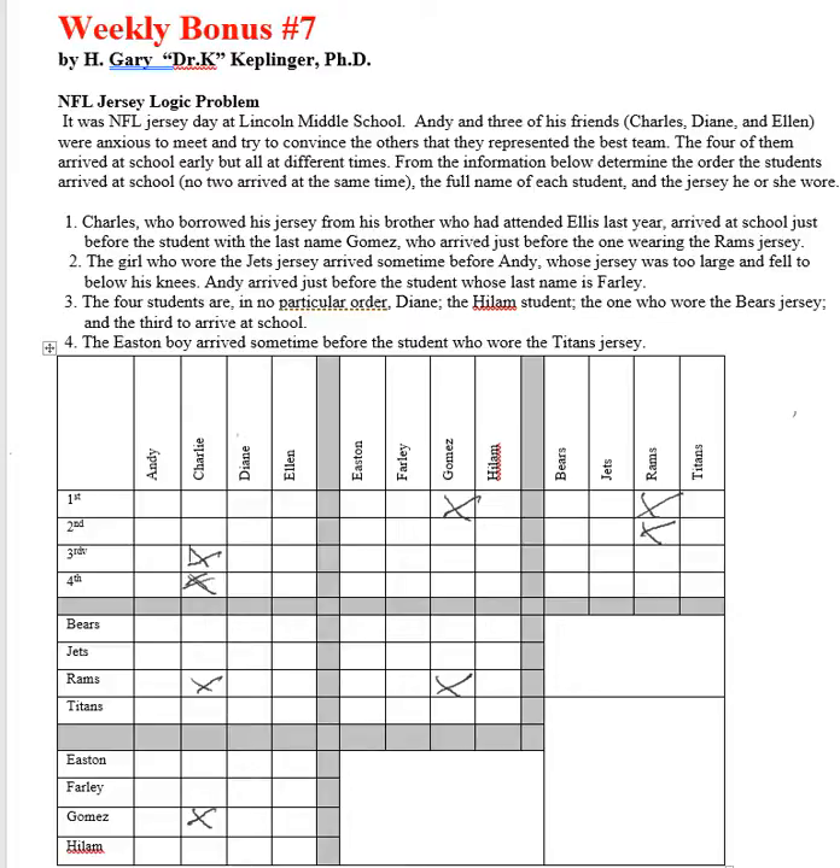The two girls are Diane and Ellen. The girl who wore the Jets jersey arrived sometime before Andy. That means the boys did not wear the Jets jersey. Also, Andy arrived just before the student whose last name is Farley, so the Jets jersey did not come in third or fourth, and Farley is not the Jets jersey.